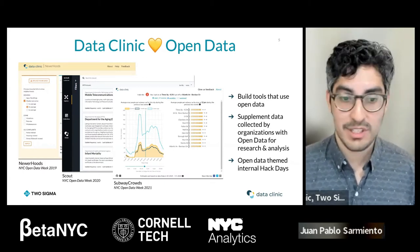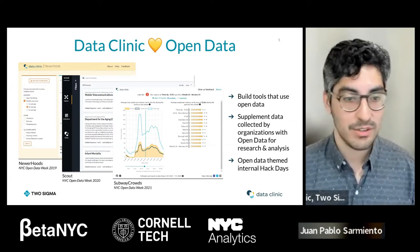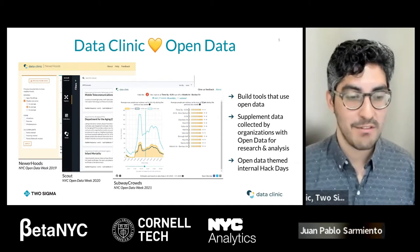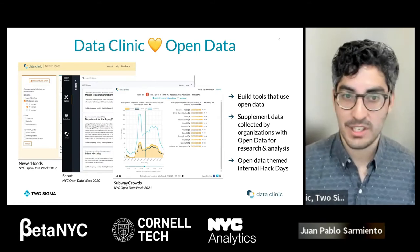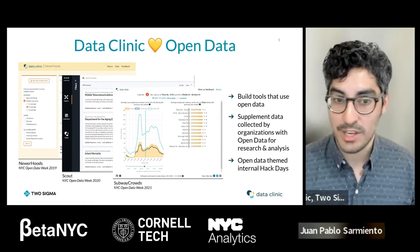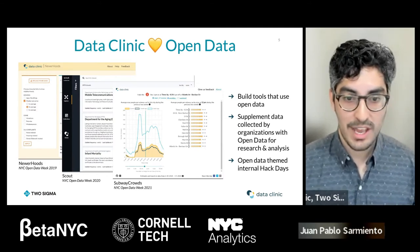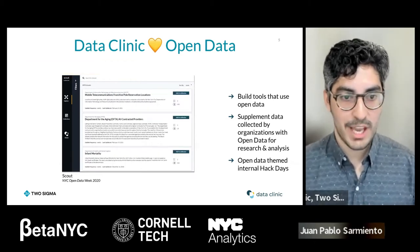Data Clinic really loves open data. In almost every nonprofit project we've worked on, there's always at least one open data set involved. Building tools like Scout to work with open data is our way of helping the open data community and supplementing the research people are doing in this space. Other employees around Two Sigma also take part through open data themed internal hackathons, and everything we build is open source.